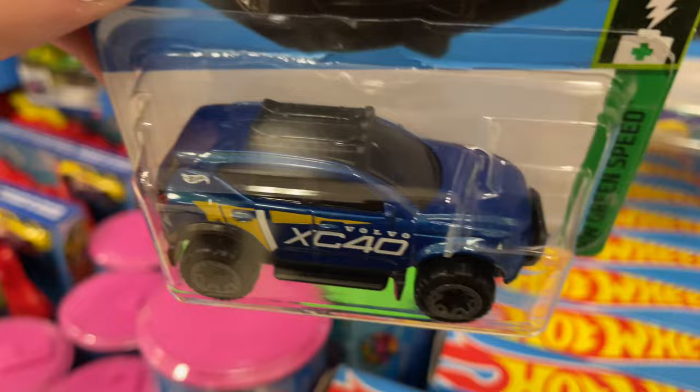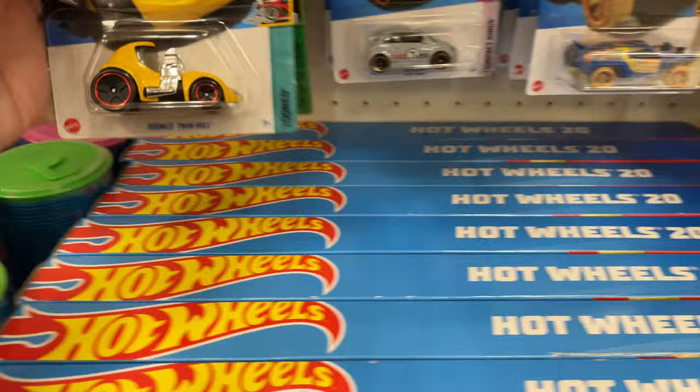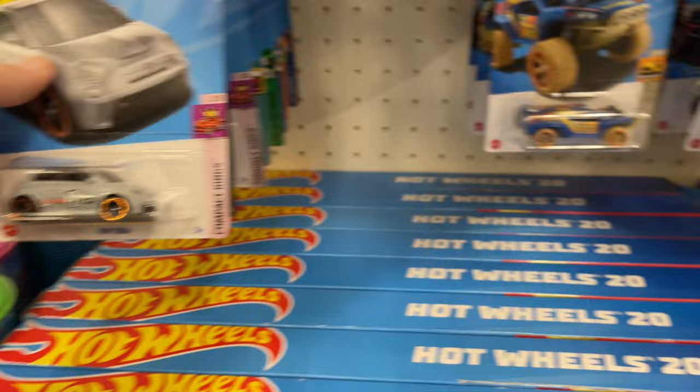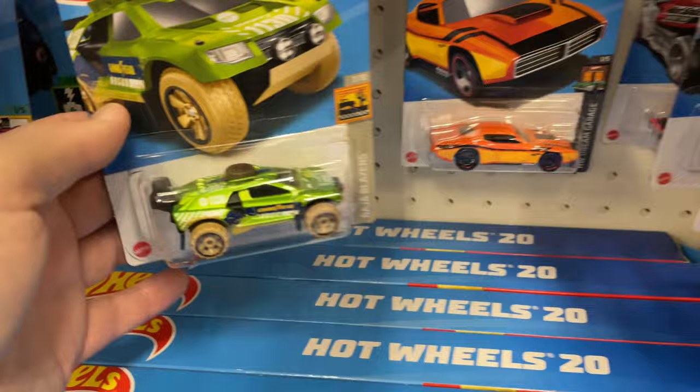The Volvo is here — B-Case. I think that's the last case, the B-Case. Tune Twin Mill in yellow, Fiat 500, Batman, Fiat 500, and we have the Dune Crusher. Let's see if maybe I get surprised with something really cool.